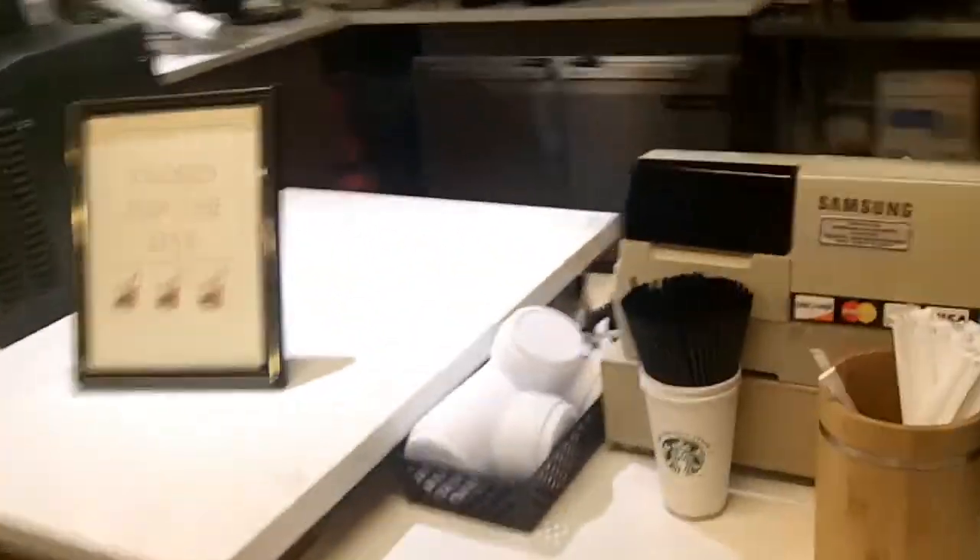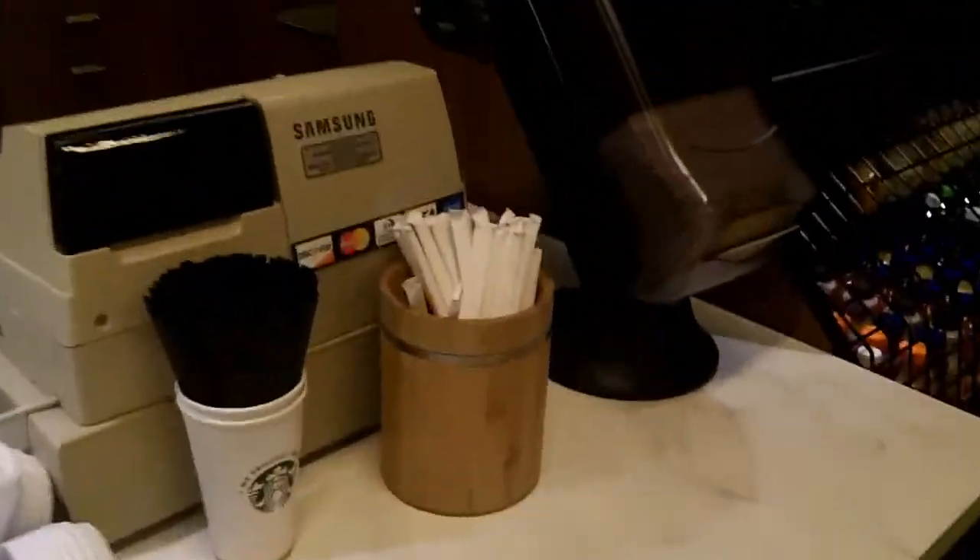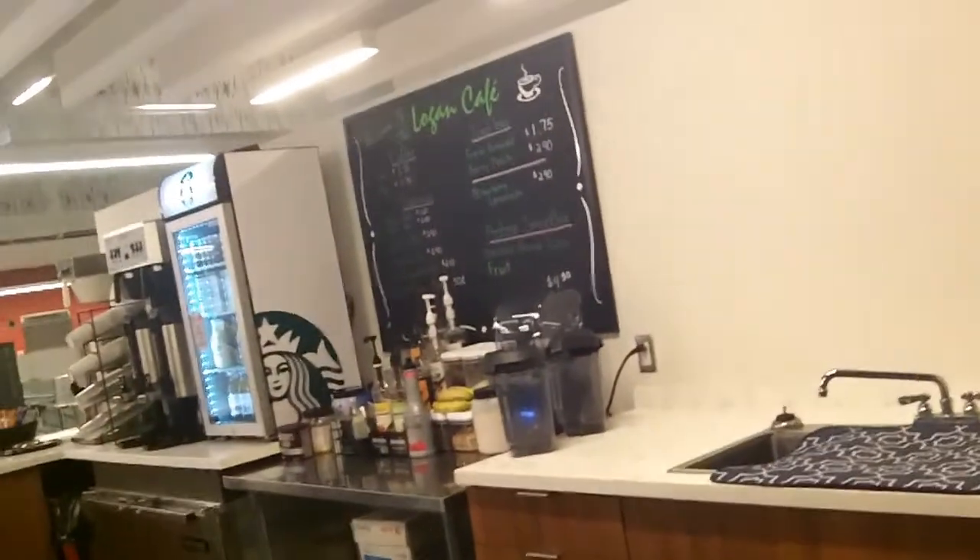There's a little cafe up here — I think it's only open for breakfast or lunch. I don't know what the schedule is for this place. It's called Logan's Cafe. Not to be confused with Wolverine Logan. It's really cool looking.